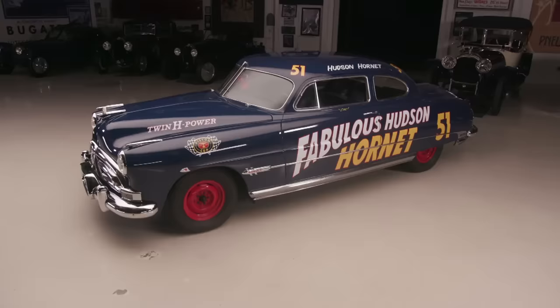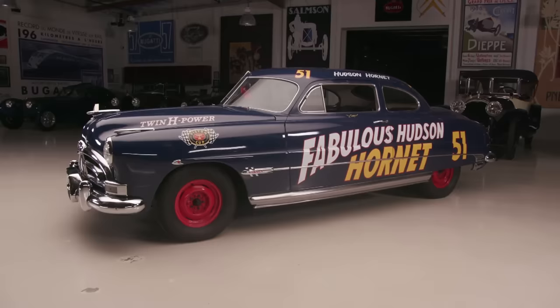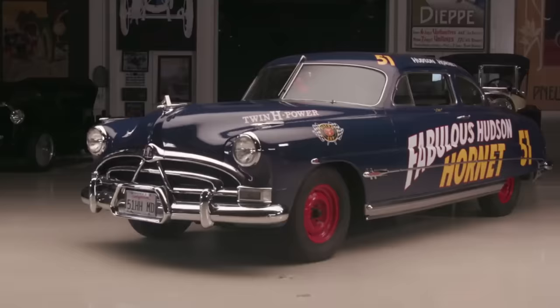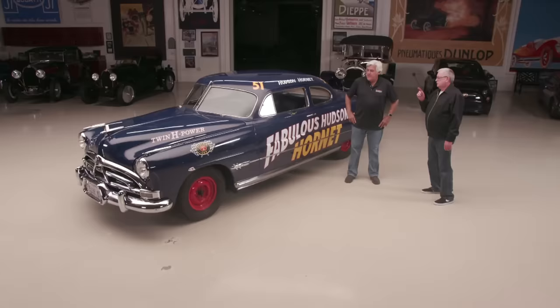Their big mistake was they never had a V8. They should have made the V8 in 1954 — that was the year that Nash took them over. But they should have changed the styling because of the unibody construction, it's more costly to do that. Ford, Chevy, Chrysler could just put another body on their platform and change their styling every year. But this basic styling was from, like, 1948.